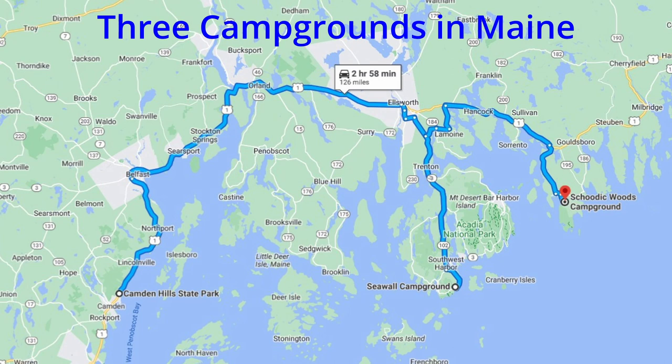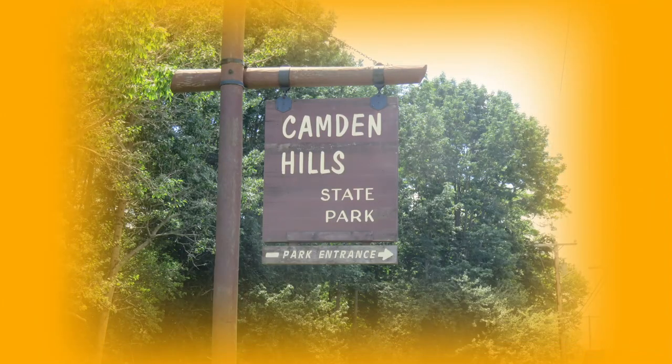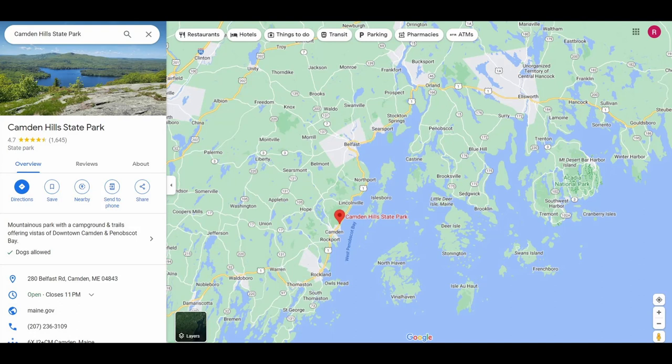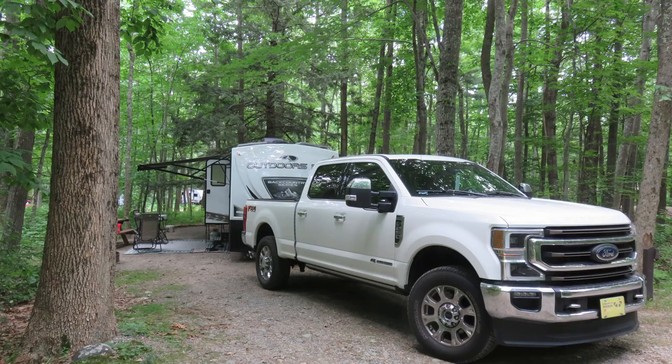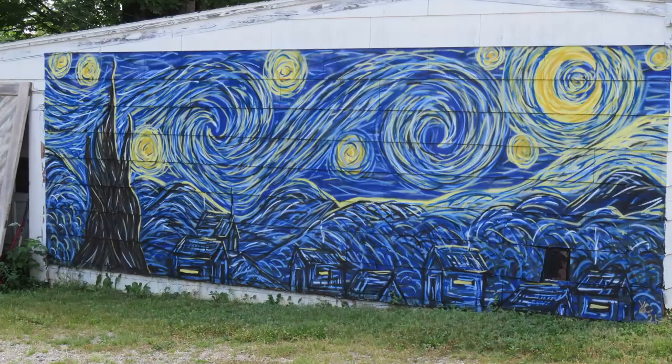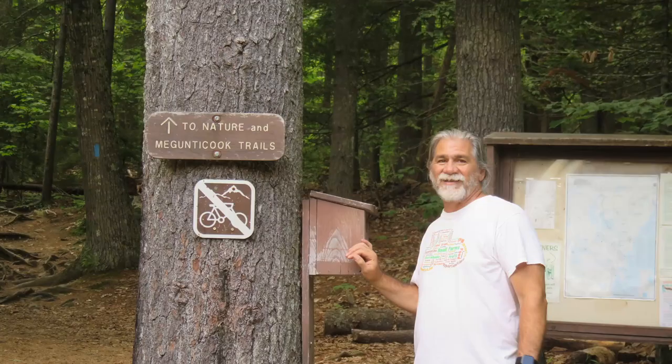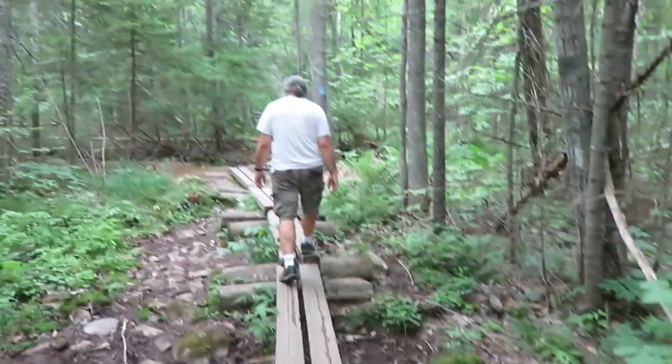We stayed at three campgrounds in the area: Camden Hills State Park and two parks located in Acadia National Park — Seawall Campground and Schoodic Woods Campground. Our first campground in Maine was Camden Hills State Park located in Camden, Maine. We were there in late July and spent three nights. On site 18, with our discounts it cost us $43.15 per night. The campground had no hookups but did have a dump station. We enjoyed the hiking trail that led us to Mount Battie with beautiful views of Camden, Penobscot Bay, and the surrounding islands.